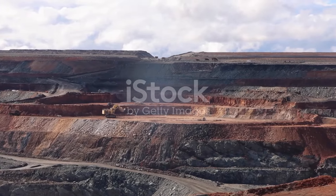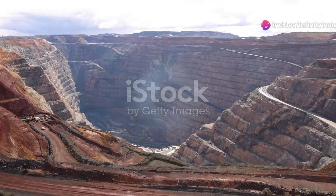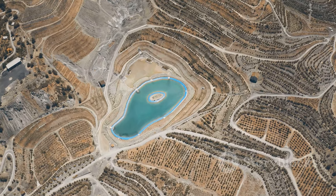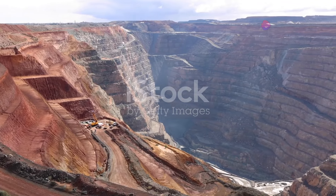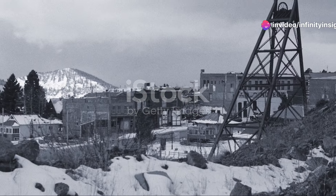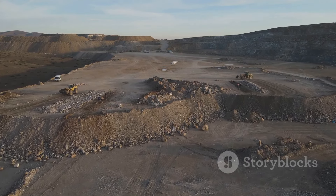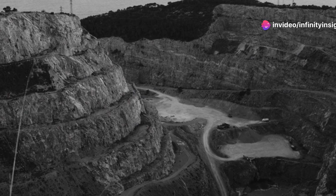Our journey now takes us to Western Australia, home to the Super Pit, one of the largest open pit gold mines in the world. This massive excavation — a gaping hole in the earth visible from space — is a testament to Australia's rich mining history. Located in Kalgoorlie-Boulder, the Super Pit has a history dating back to the late 19th century gold rush. What began as a series of small mining claims has evolved into a single massive pit over a century of continuous mining.